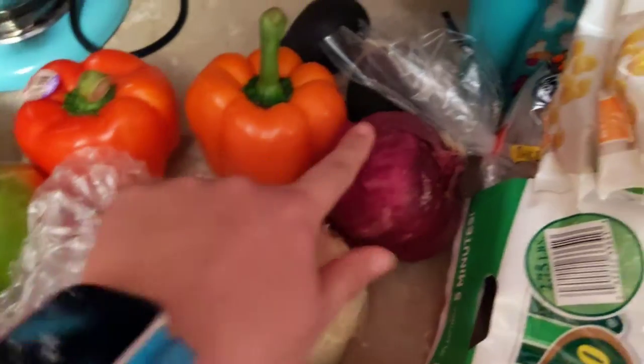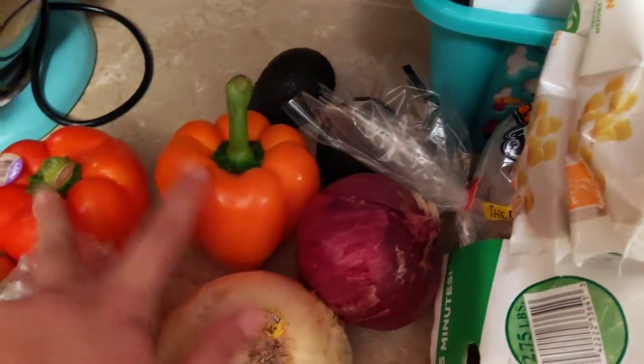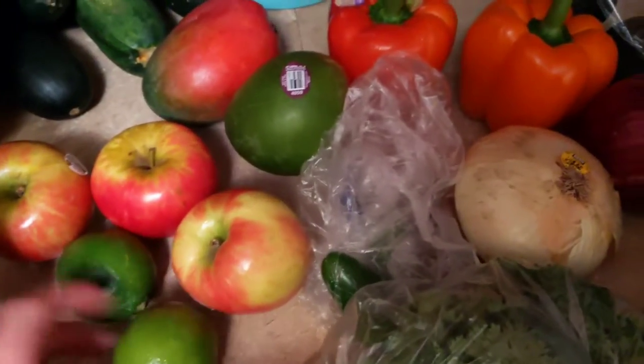Two things of cilantro, two things of green onions, a yellow onion, a red onion, a yellow and a red bell pepper, two avocados, two mangoes, three Honeycrisp apples, and two limes.